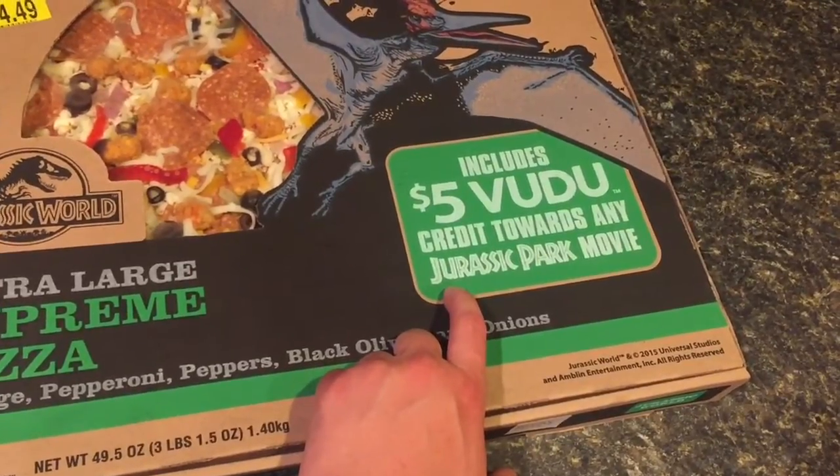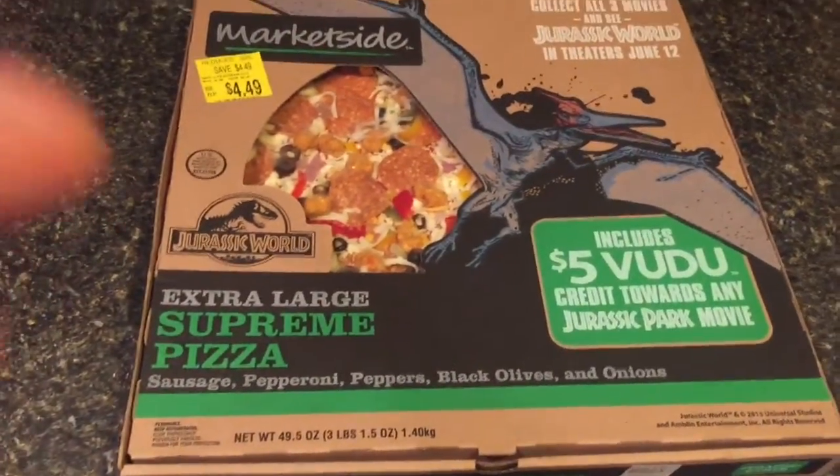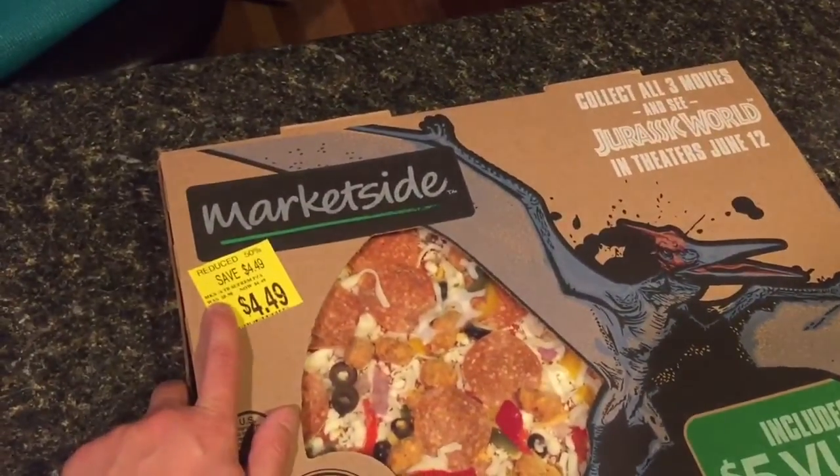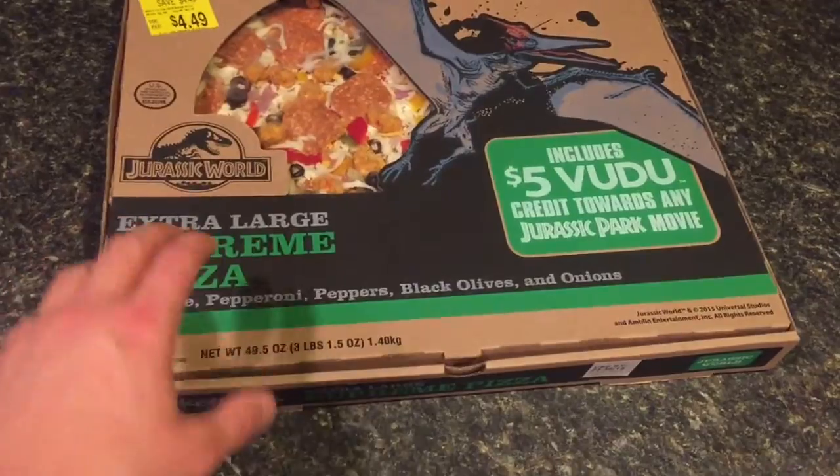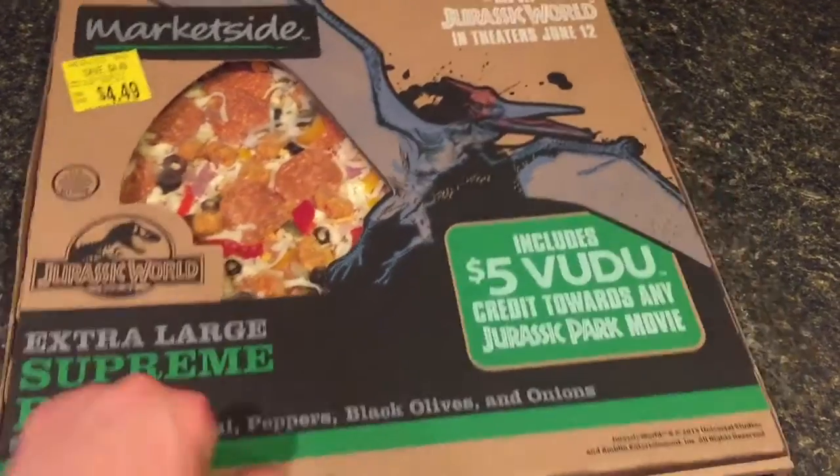This one was actually half off at $4.49, so normally nine bucks for this, but it had to be used by the end of the week. Still fresh looking and great, so we're going to pop this in the oven.